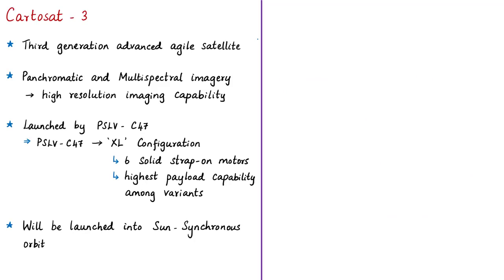It is a third generation advanced agile satellite. Here 'agile' means able to move quickly and easily. This satellite will obtain panchromatic and multispectral imagery. Panchromatic literally means sensitive to all visible colors of the spectrum, and multispectral means operating in several regions of the electromagnetic spectrum. So it has high resolution imaging capability.